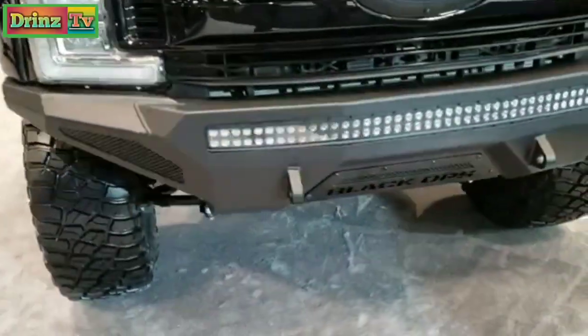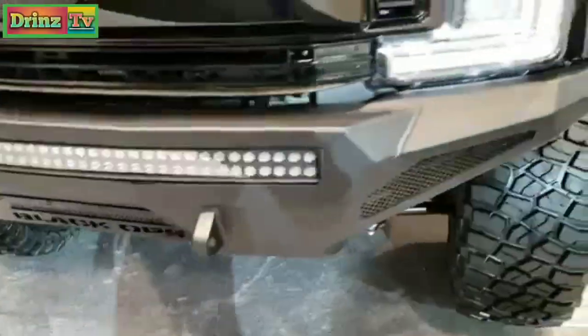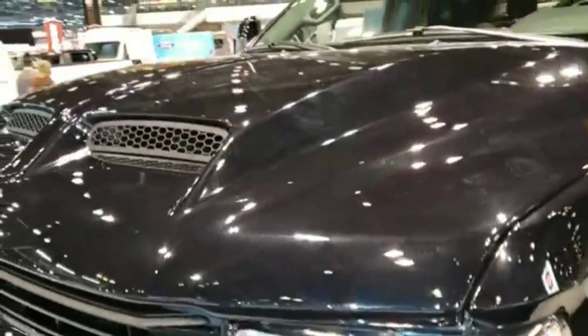There's a heavy-duty metal front bumper with an LED light bar and LED running lights. It's also got the cowl induction hood.